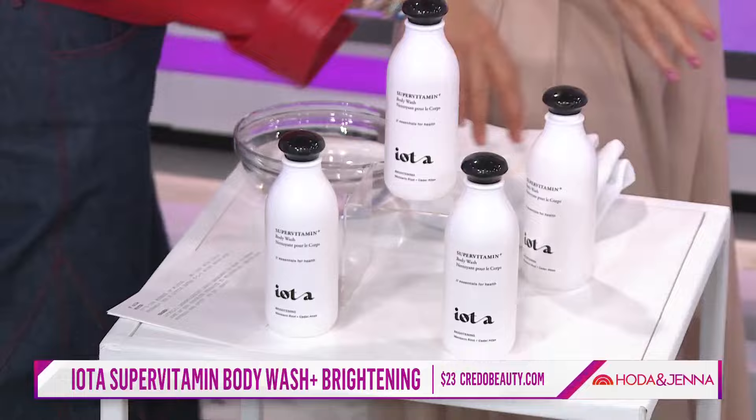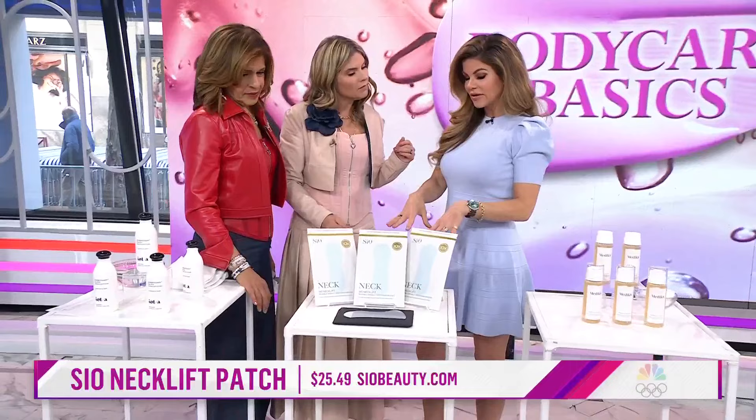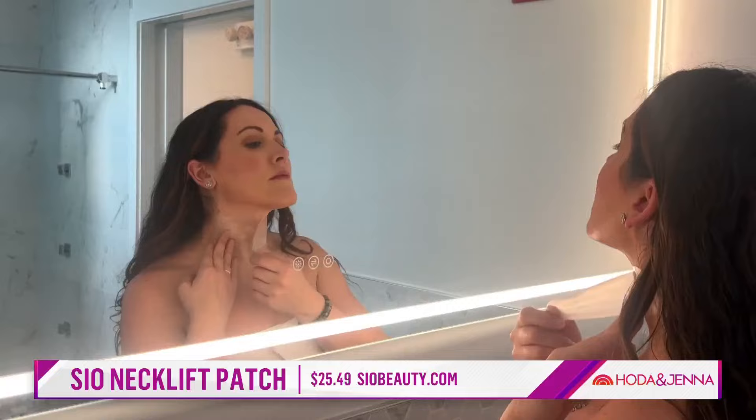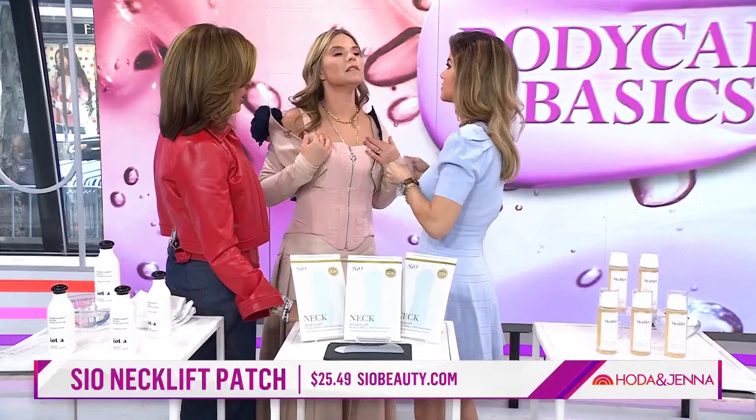Another female-founded product: Gigi Howard is from Georgia and she made medical-grade silicone patches for all over the body. We're talking about the neck — we ignore the neck. You use this as a patch and place it onto the skin horizontally. You can wear it overnight; this helps to hydrate the skin. It's for fine lines and wrinkles, or you can just wear it while getting ready.